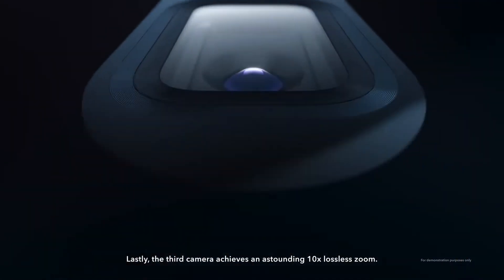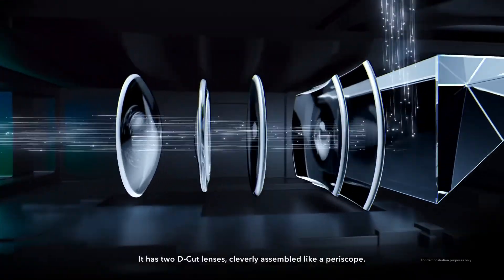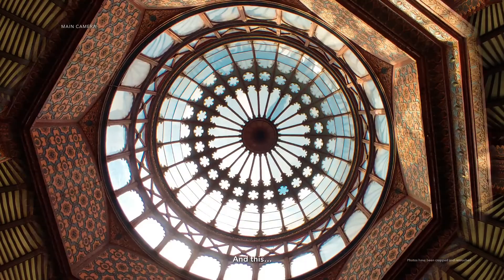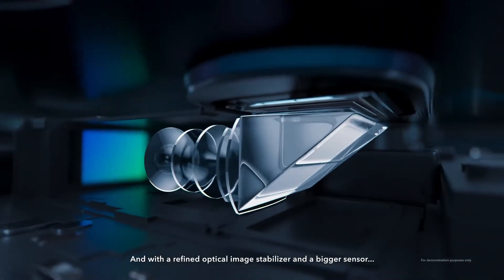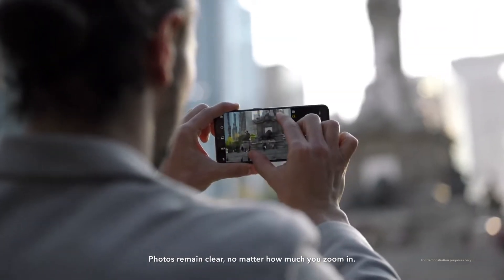Lastly, the third camera achieves an astounding 10x lossless zoom. It has two D-cut lenses cleverly assembled like a periscope, which takes shots from wide to close to extreme zoom. And with a refined optical image stabilizer and a bigger sensor, photos remain clear no matter how much you zoom in.